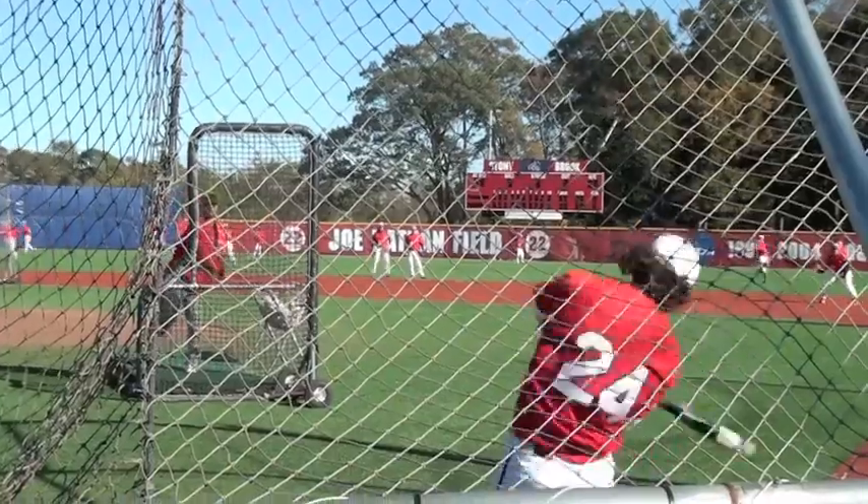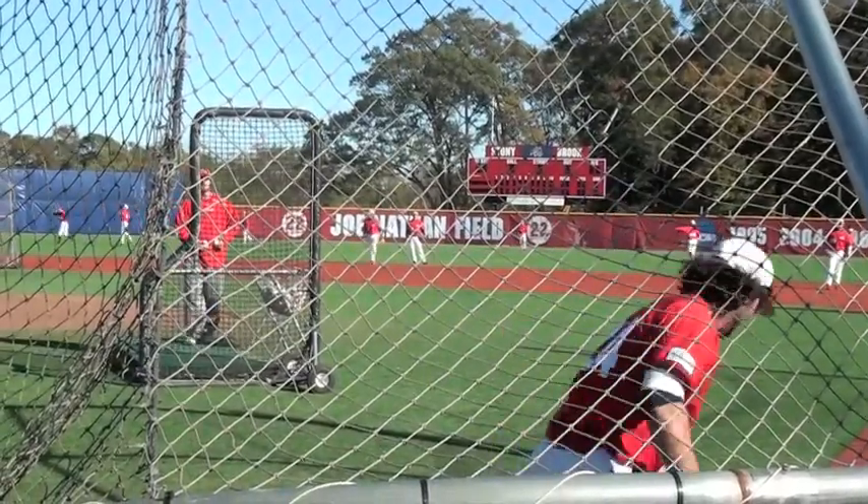Then the catchers throw for their pop times. Once we've completed the defensive part of showcasing our guys, we go to BP. And once BP is completed, we'll go into a modified inter-squad, and that completes today.